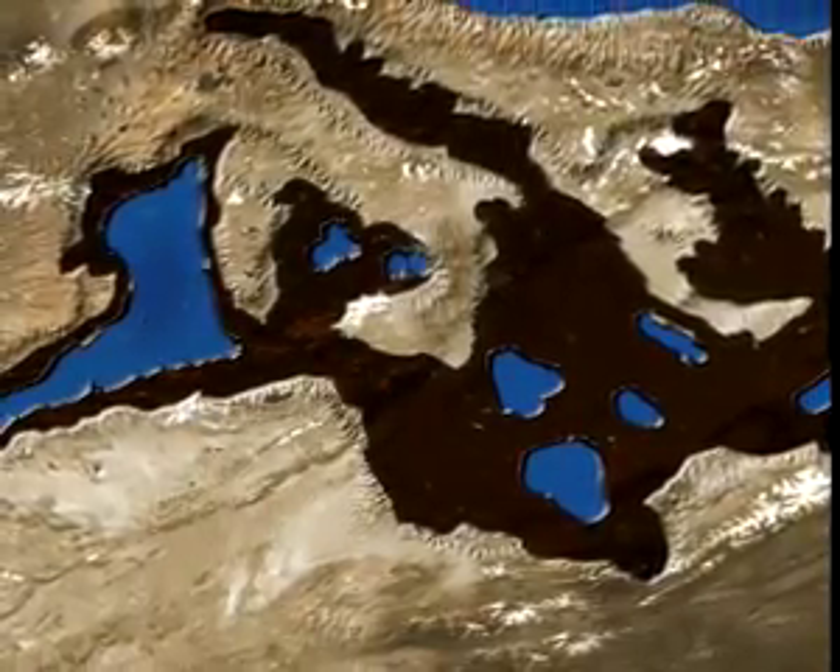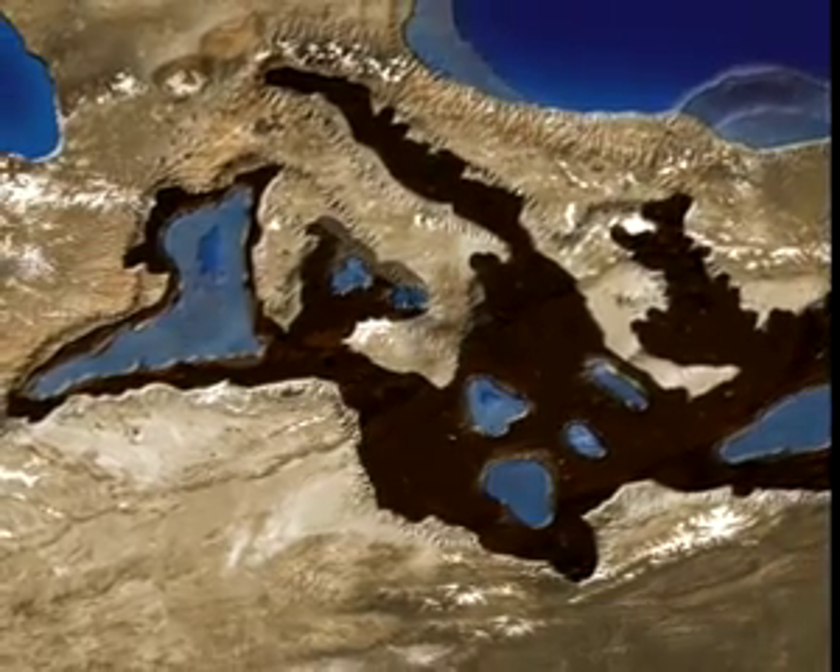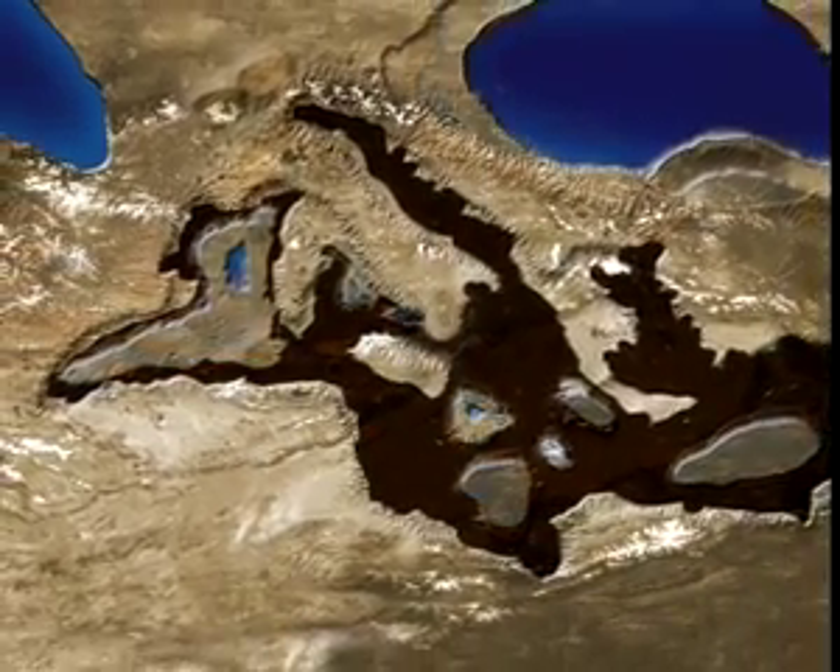The animation that follows, when compared with the previous one, accentuates the effects of an almost total absence of water in the Mediterranean.